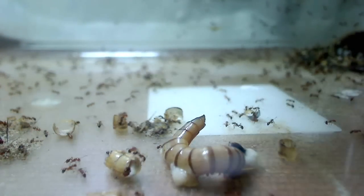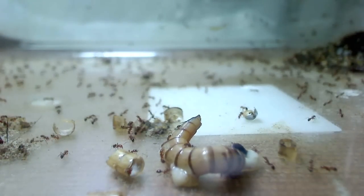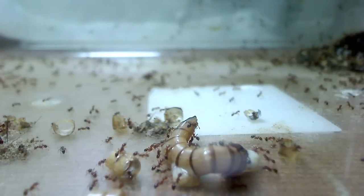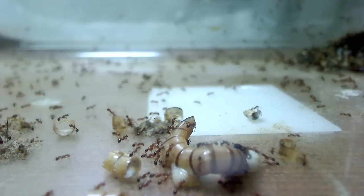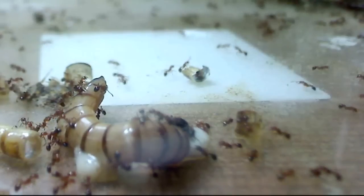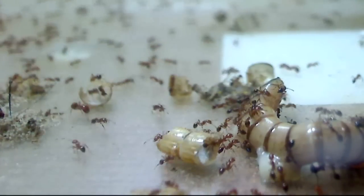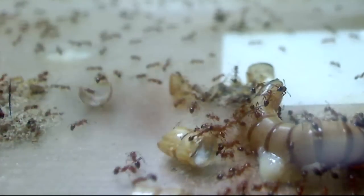Ever wonder what happens when ants find food? Let's observe by watching how this red tropical fire ant colony deals with this freshly killed superworm. Nearby ants immediately begin to seize the superworm, stinging it in order to kill it, while also releasing a pheromone to let other ants of the same colony know that large prey has been found.